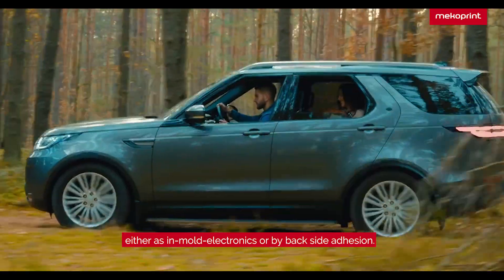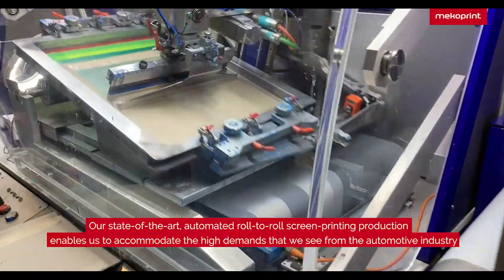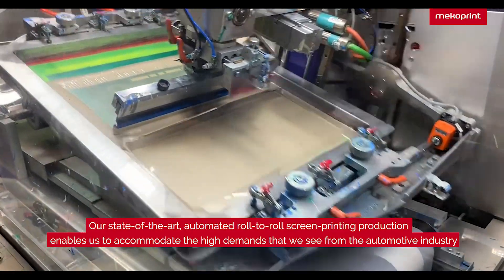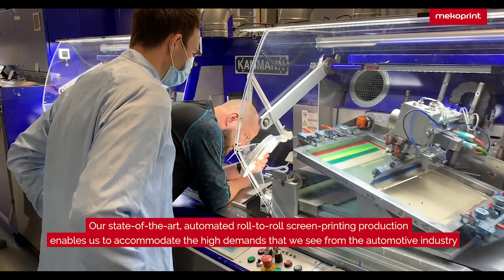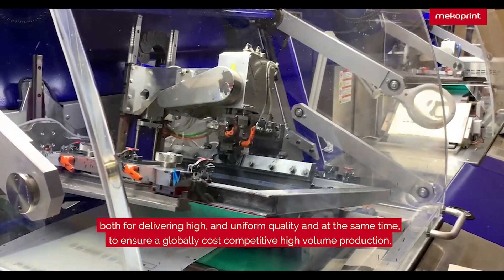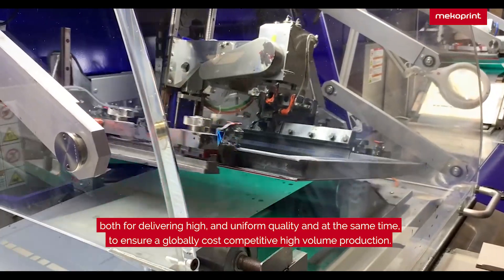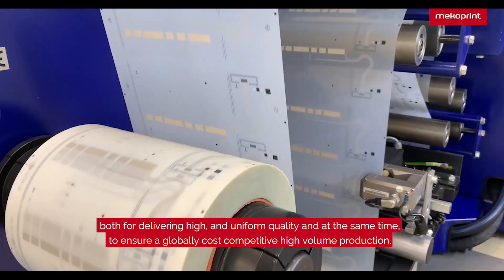Either as in-mold electronics or by backside adhesion, our state-of-the-art automated roll-to-roll screen printing production enables us to accommodate the high demands that we see from the automotive industry, both for delivering high and uniform quality and at the same time to ensure a globally cost-competitive high-volume production.